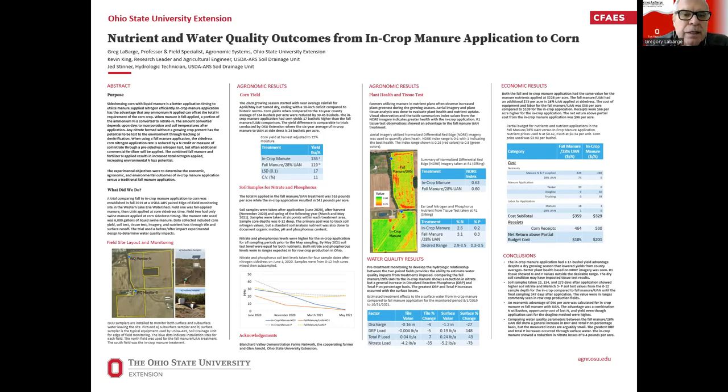We did take soil samples looking at nitrate level as well as phosphorus, using a zero-to-12-inch core since our primary goal was nitrate. We did see immediately after application that the in-crop manure had higher nitrate and phosphorus levels, and that difference remained until we got to the next growing season — May of the year after application. It would have been good to follow soil samples after the fall application, but in hindsight we didn't get that data collected.